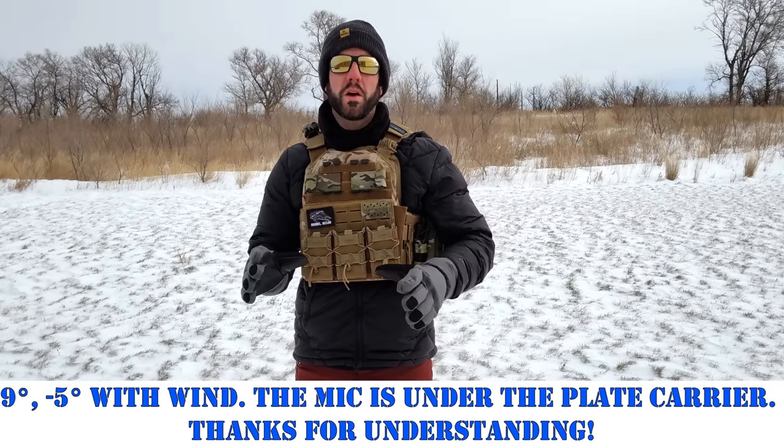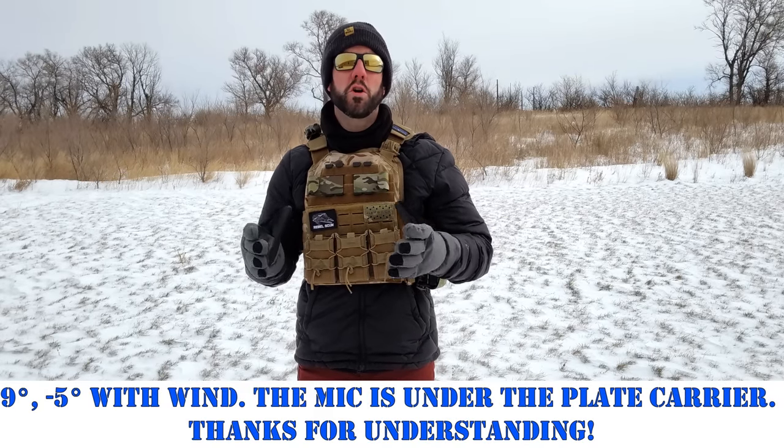For the first category we'll be talking about home defense. What's better for a home defense situation — plate carrier or a chest rig? In my opinion a plate carrier brings more to the table in that type of scenario.